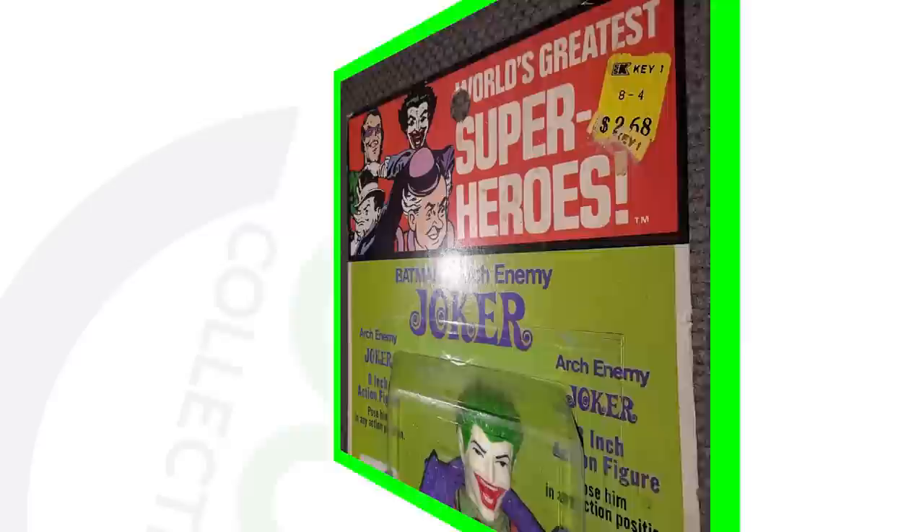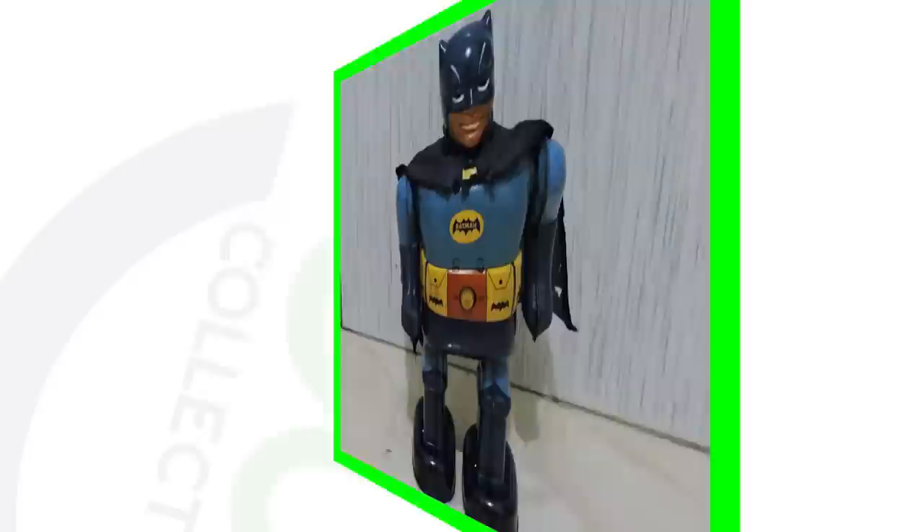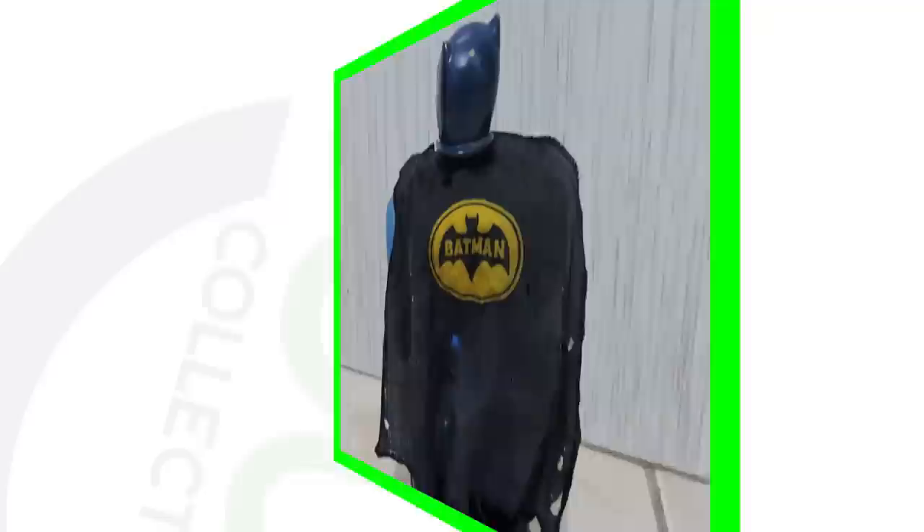Next up is the Joker from Batman — a vintage toy. This Joker toy sold for over one thousand one hundred dollars.